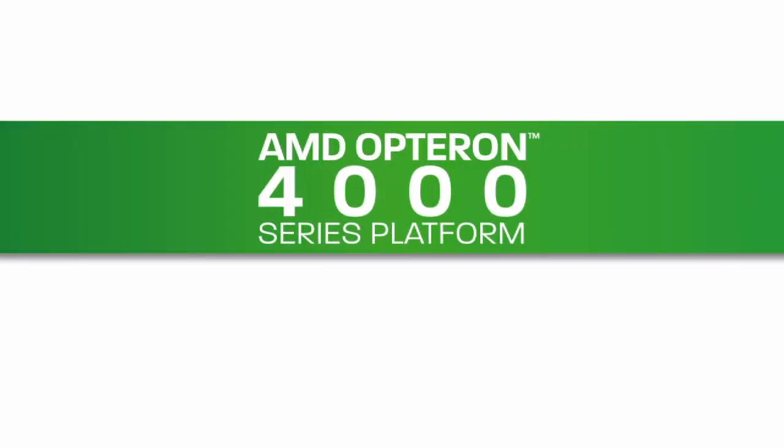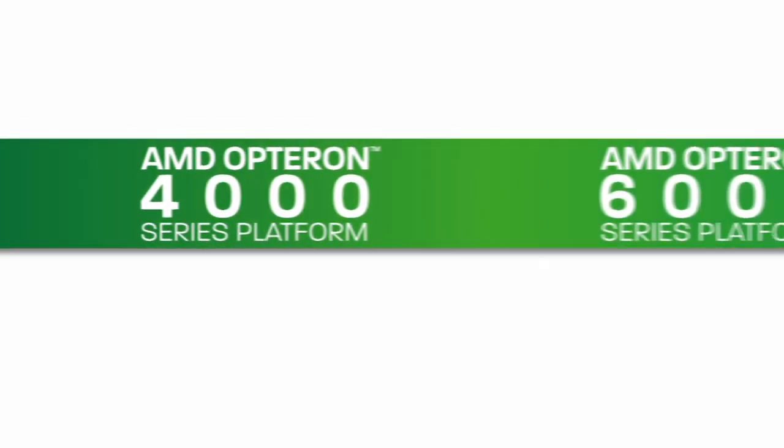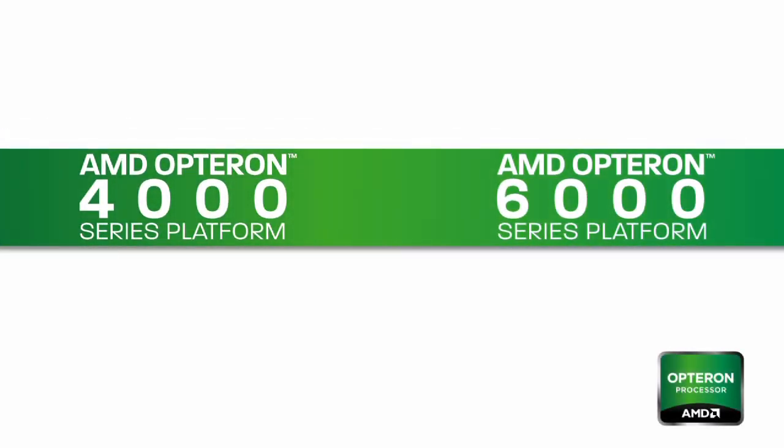The AMD Opteron 4000 series platform and the AMD Opteron 6000 series platform are both designed for low power consumption. In 2011, AMD will introduce new processors for each server platform.